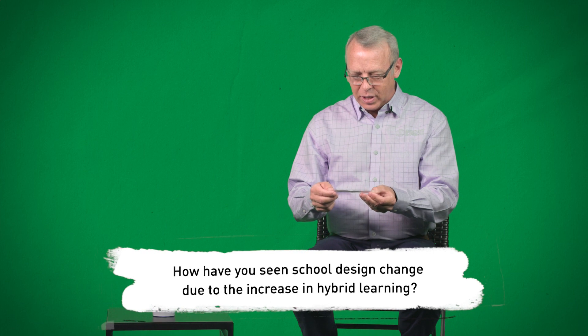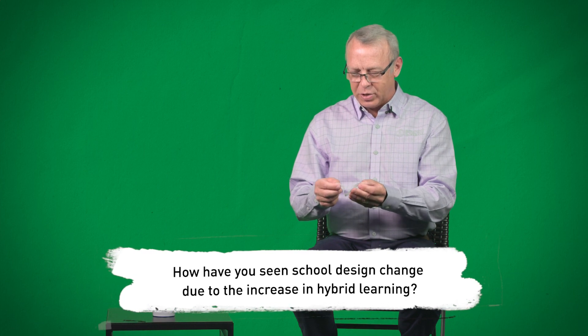How have you seen school design change due to the increase in hybrid learning? Recently, whether it's COVID-based or indirectly, we are seeing a real push to increase student drop-off parent queuing lanes and taking away from the bus corrals. Now we're being tasked by any number of our school clients: how do we address this? How do we increase the length of our queue lanes so that parents aren't backed up into the streets?